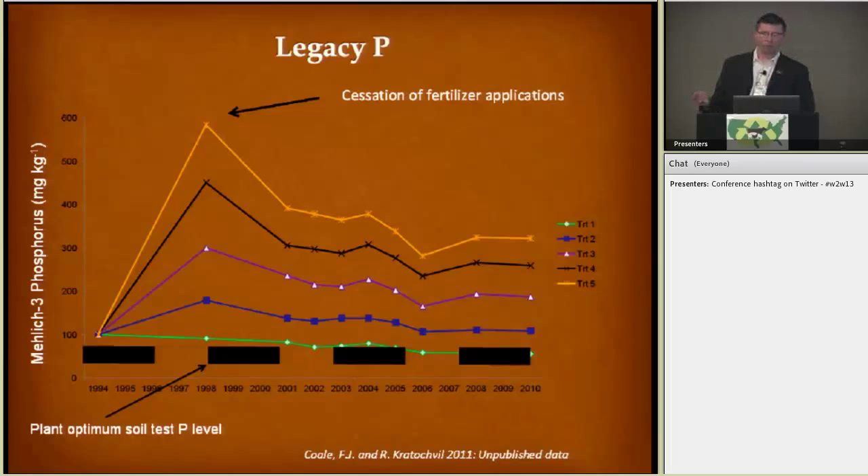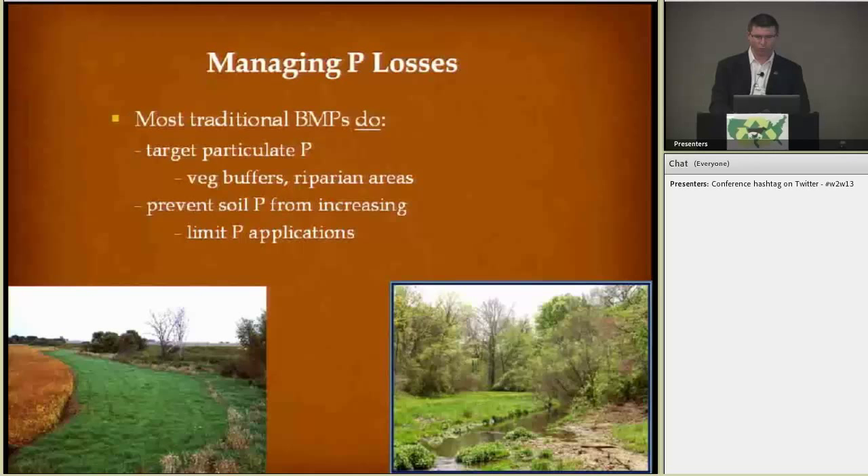Legacy phosphorus — essentially what would be left over even after the cessation of fertilizer applications — will hang around for quite some time. Here we're looking at data spanning from 1994 to 2010. Somewhere between 50 to 100 parts per million would be our optimum soil test phosphorus level. This was different phosphorus applications to corn, spanning from a low application to a high application. You can see where even after the cessation of fertilizer applications, it takes some time before phosphorus levels start to decline — in fact, they're going to remain in the soil for several years.